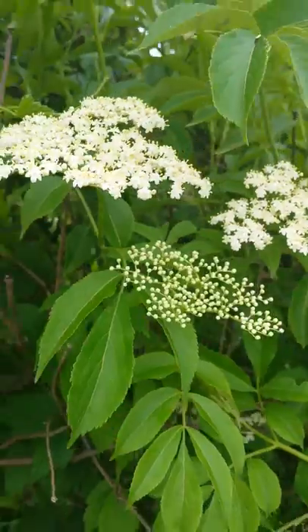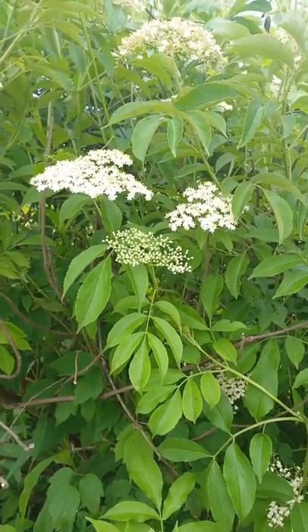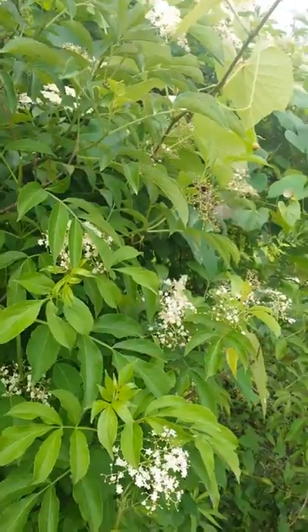Anyway, the elderflower — what do you use it for? It's used in some of the same ways as the berries. It's used for colds and flus, upper respiratory. It's really part of a remedy along with yarrow to be used for reducing a fever.